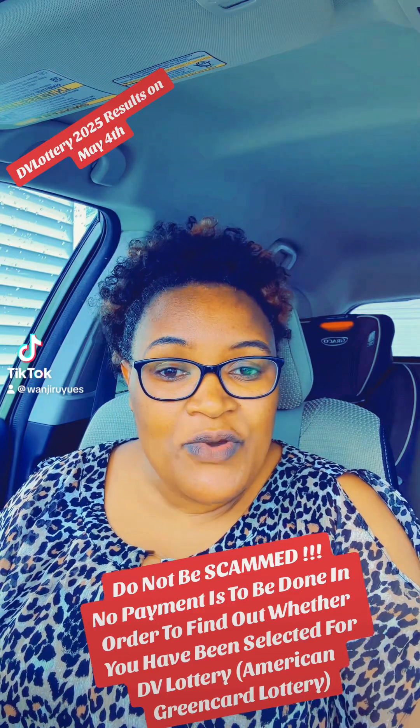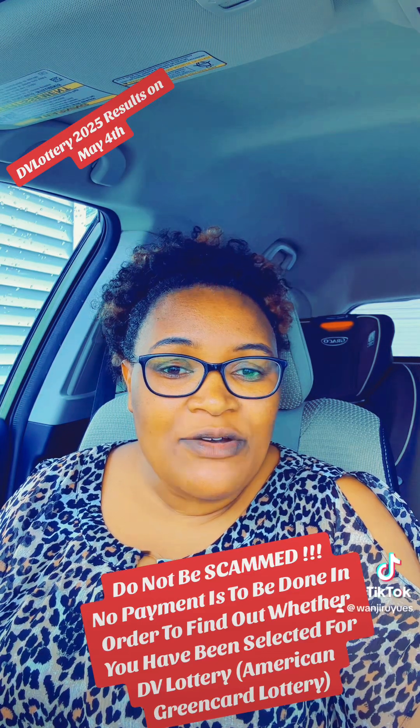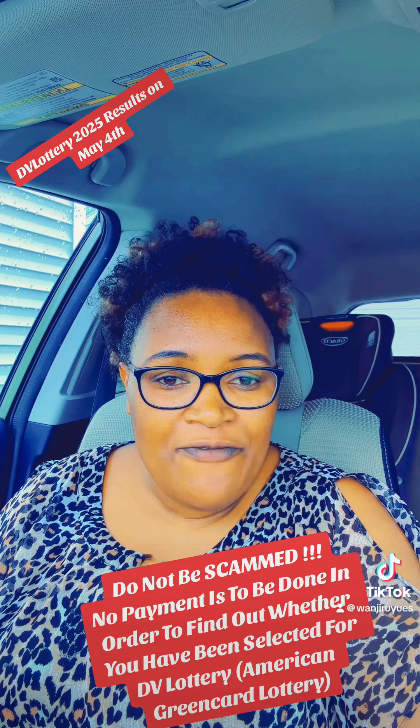Hello, this is Wanjilo US. I want to bring out one concern from one of my followers.